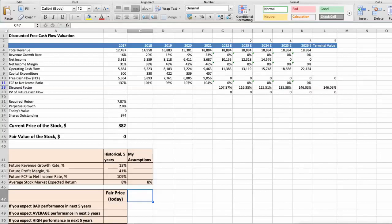This spreadsheet contains some financial data that we will use for the stock valuation. The average revenue growth rate of the stock has been around 13% per year for the last 5 years. The average profit margin has been around 41% per year, and the average free cash flow to net income rate has been around 109% per year, both over the last 5 years. We expect an 8% per year average stock market return.